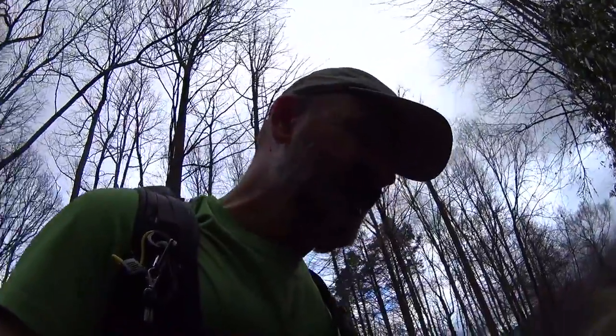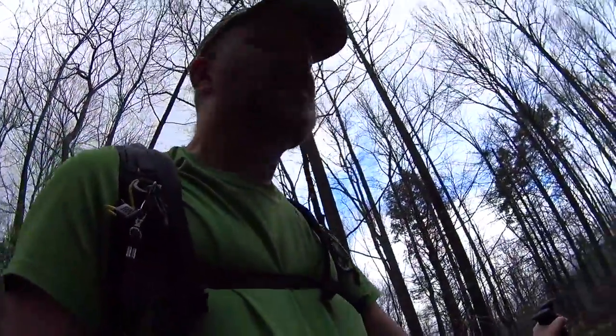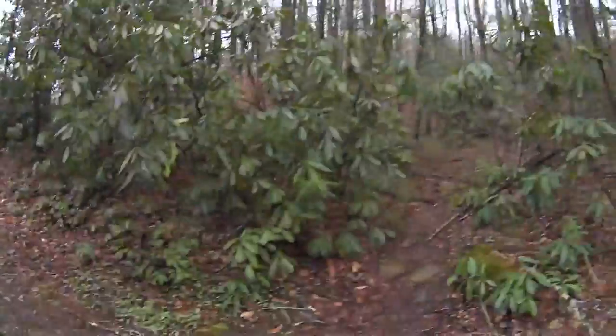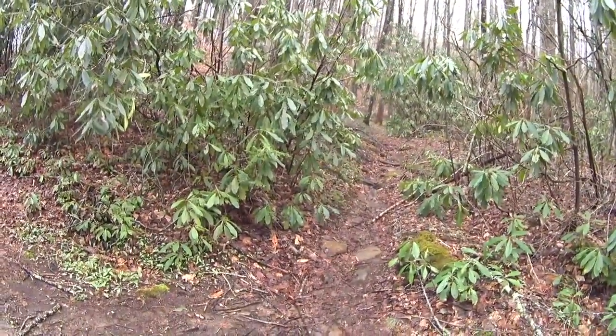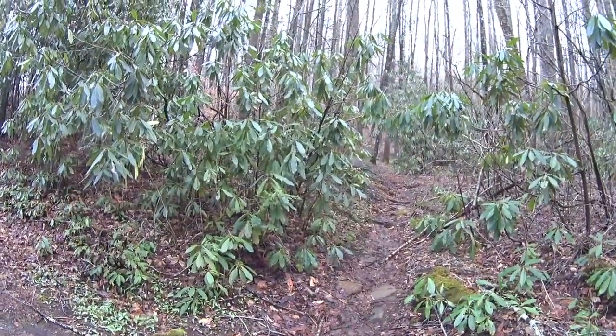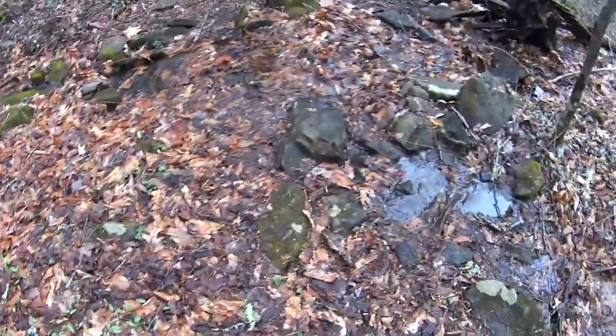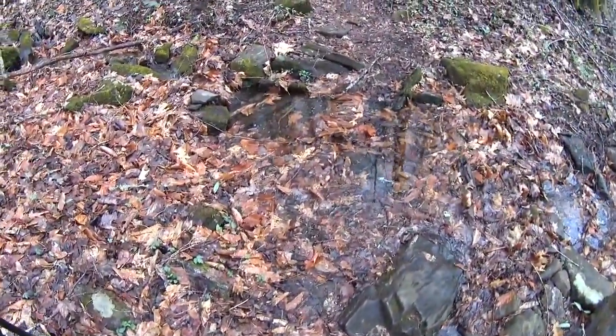Very cool morning but I'm already getting hot — that's why I didn't put a jacket on. It's about 50 degrees but I knew I'd be getting hot real quick. This starts the long meandering climb up to Standing Indian Mountain. More creek crossings here.